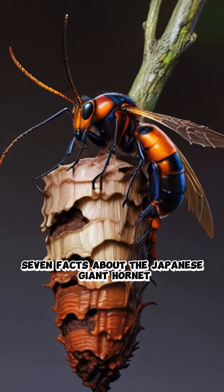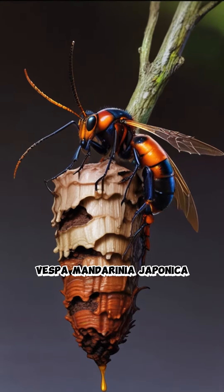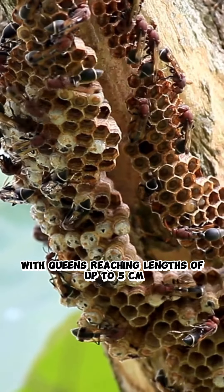Seven facts about the Japanese giant hornet. Size: Japanese giant hornets, Vespa mandarinia japonica, are among the largest hornets globally, with queens reaching lengths of up to 5 centimeters, or 2 inches.